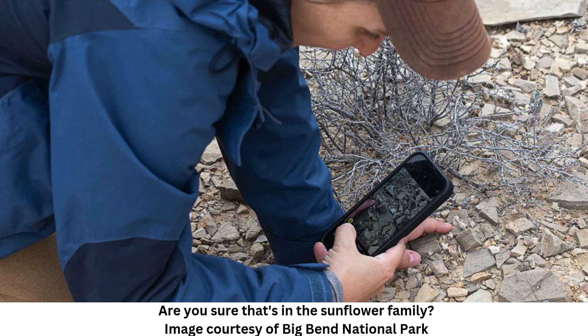That's why the exact location of the woolly devil is being kept a secret, giving the team time to further study the plant in order to figure out if it should be listed under the Endangered Species Act.